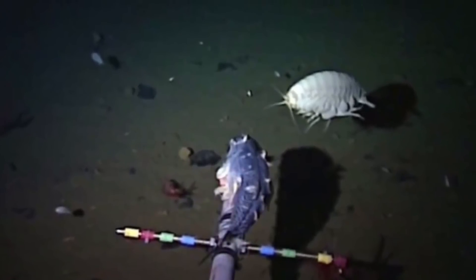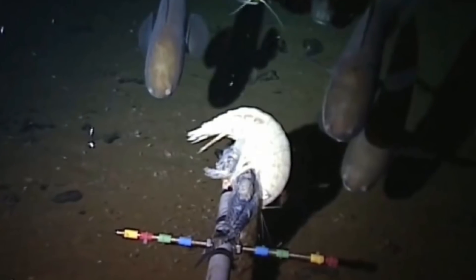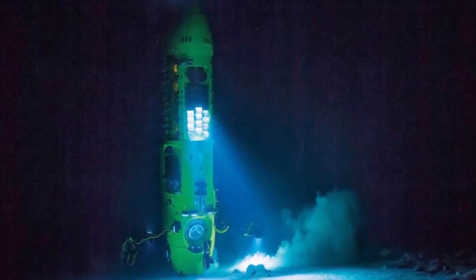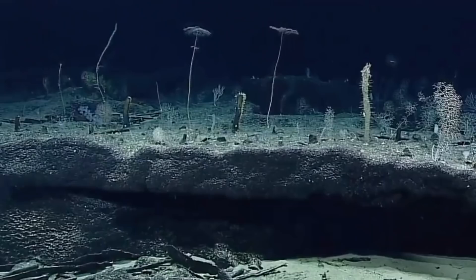So, aside from some sea cucumbers, albino shrimp, and loads of dead cells, what else is at the bottom of the trench? Well, at the moment, a whole lot of nothing — but that may not always be the case.